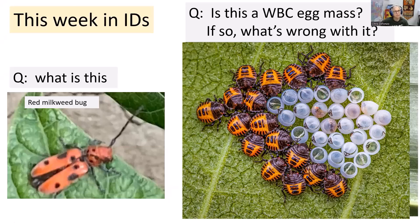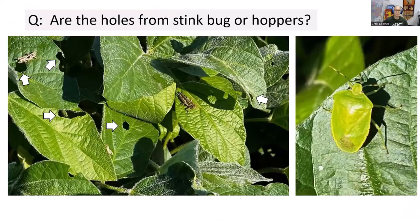Another person sent pictures of soybean defoliation and asked whether the holes were due to grasshoppers in the picture, or other species like green stink bug. These are definitely holes due to grasshopper chewing. Tiny little round holes are probably bean leaf beetle, but grasshoppers are messy feeders — they feed from the edge of the leaf and work their way in. We've seen quite a few out there this year. Green stink bug is a less common species than the brown stink bug we typically have in a lot of bean fields.